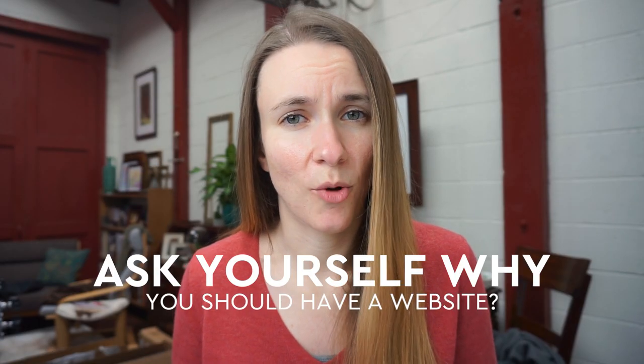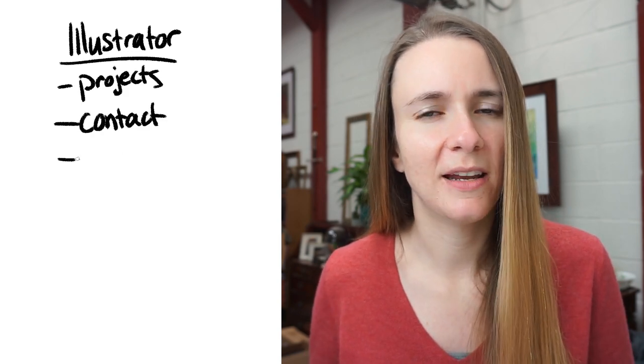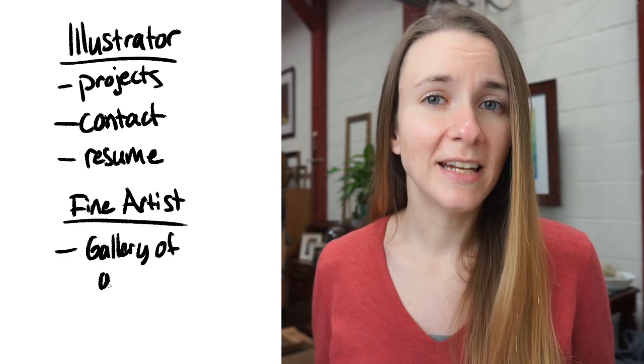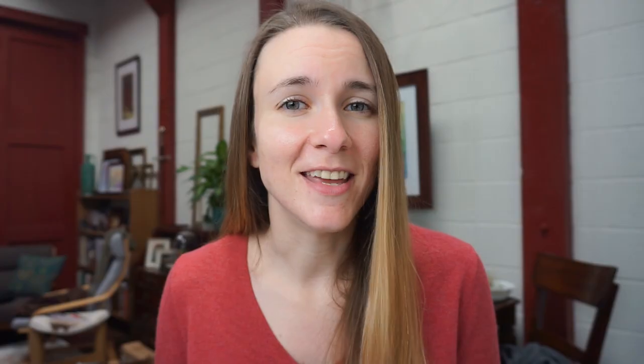Before you sit down and start a website I want you to think about why you need one in the first place. For a lot of illustrators this is a great place to display your work, have collections of your projects that you've completed, have an area that's easy to contact you. For fine artists this might be where you release your collections of work, where a gallery owner can contact you. These things are super important for these two sets of artists and this is why you have a website.